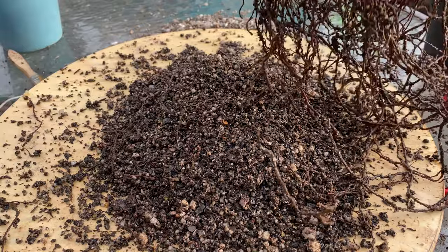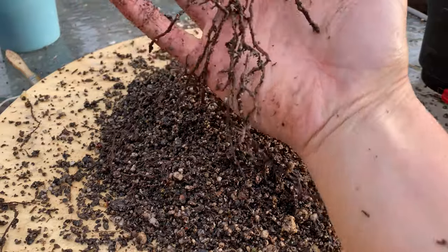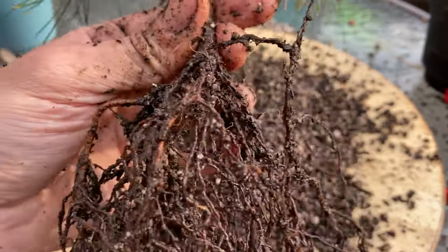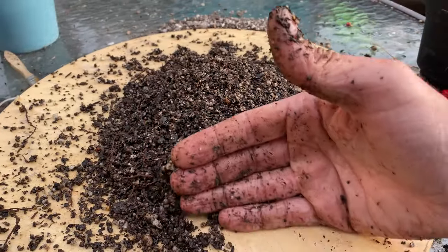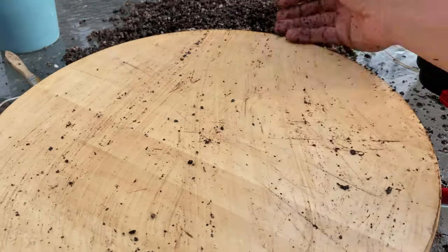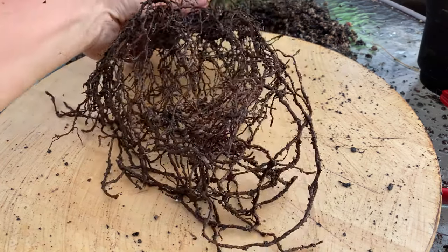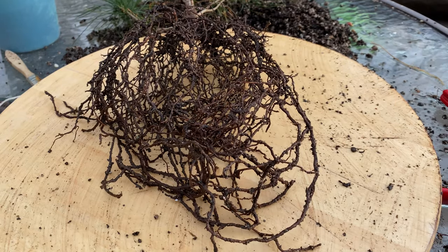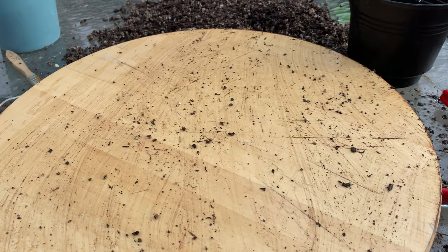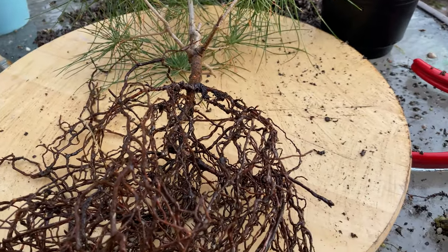There are quite a few long ones that had grown — pretty nice. I'll get this soil off, get the tree washed, and the new pot ready to go, and I'll be right back. I've got 20% battery — hopefully that's enough.